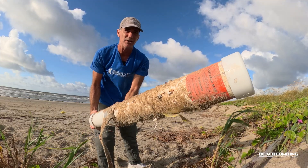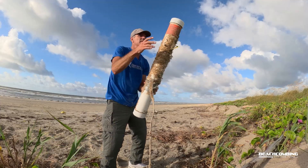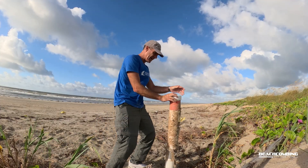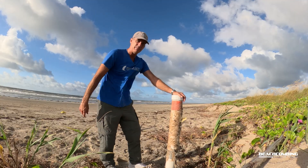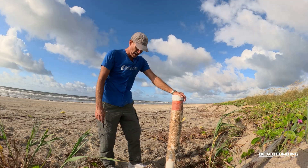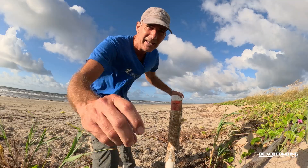So there's a good look at that research buoy. If you find one of these, now you know — don't just pass it up, pick it up, call these people and get your money. All right, we'll talk to you later on the next beachcombing. Bye.